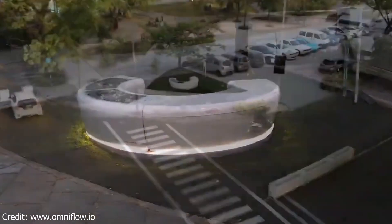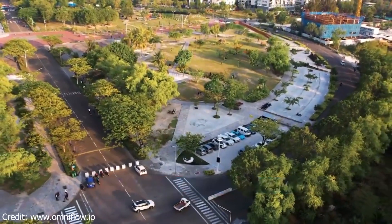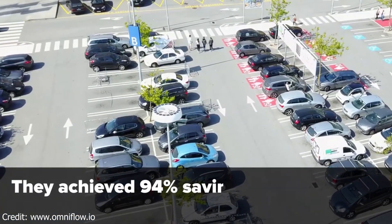OmniFlow smart poles are the future of smart city technology. They're sustainable, versatile, and resilient. If you're looking for a way to improve the infrastructure of your city, then OmniFlow smart poles are a great option. Thanks for watching — I hope you found this video informative.